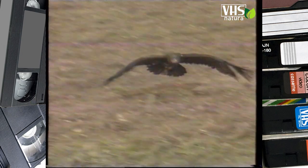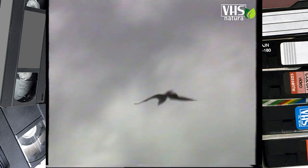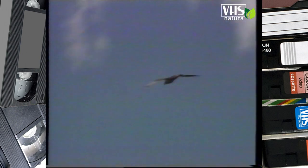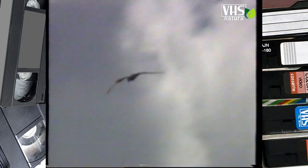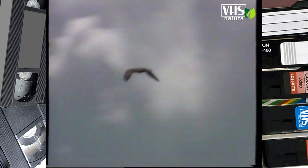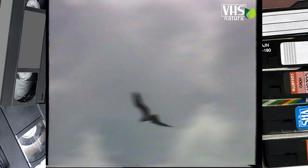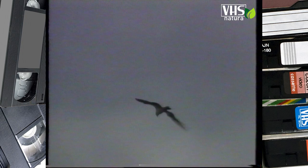Oggi però, sia l'aquila reale che l'aquila di mare, come tutti gli altri grandi rapaci, sono in pericolo, minacciati dall'inquinamento e dalla distruzione del loro ambiente, pur svolgendo in natura un'importante funzione regolatrice. La loro scomparsa sarebbe una catastrofe ecologica senza precedenti.